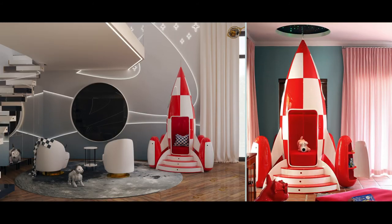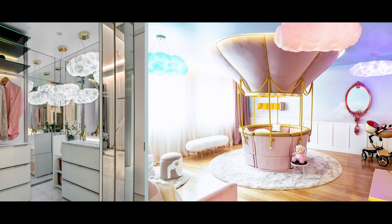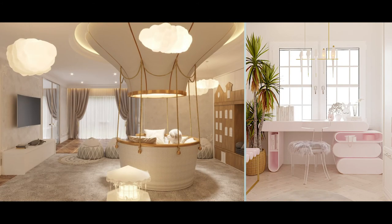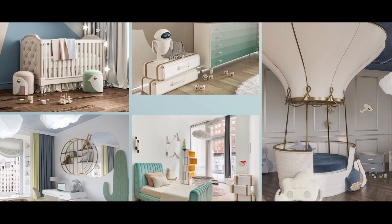Now let's see some of our projects. Circo is present in many places, for example in Russia with our Fantasière Balloon, in the UK, the Middle East, and all over the world.